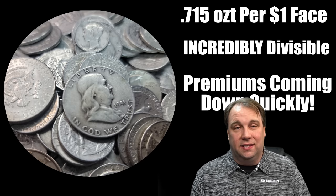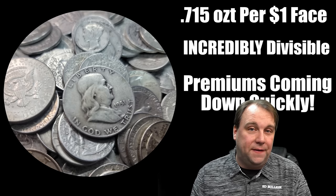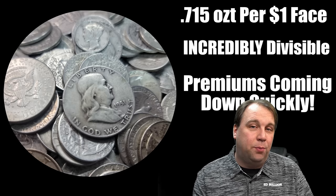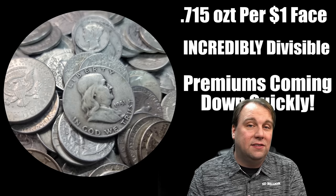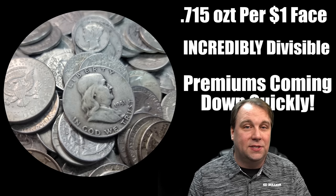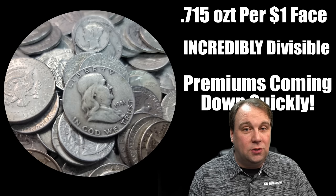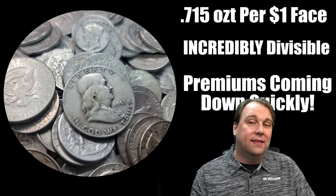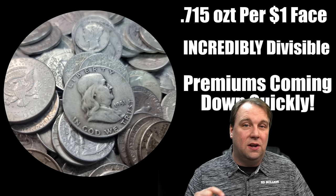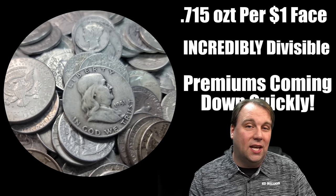The last thing I'll be adding to my stack is more 90% silver. It comes in denominations of dimes, quarters, and half dollars — for every dollar of face value you have 0.715 ounces of silver, making it incredibly divisible. Premiums on 90% silver have been coming down quickly; we were looking at $23 to $24 per dollar face value, but now you can start to see them getting under $20 per dollar, and I think that premium is going to come down even more.